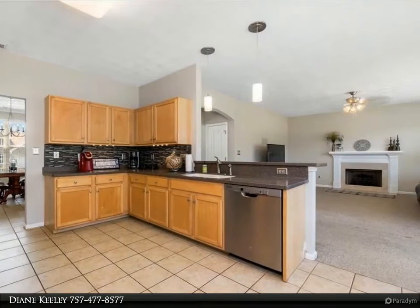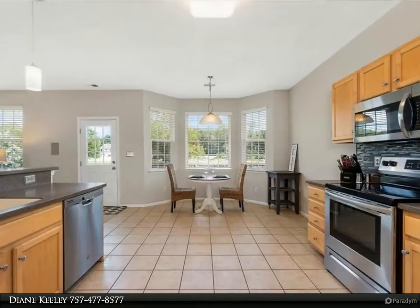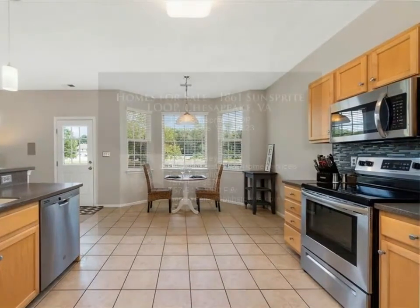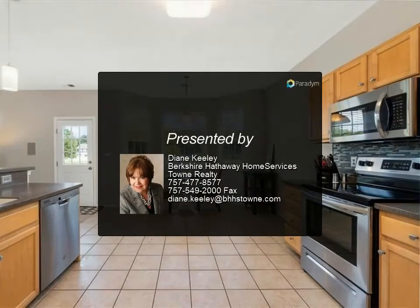Plus a carpet or flooring allowance to select what you like. Hurry to see this approximately 3,000-square-foot transitional home on a third of an acre before it's gone. For more information, review the details below or contact Diane Keeley at 757-477-8577.